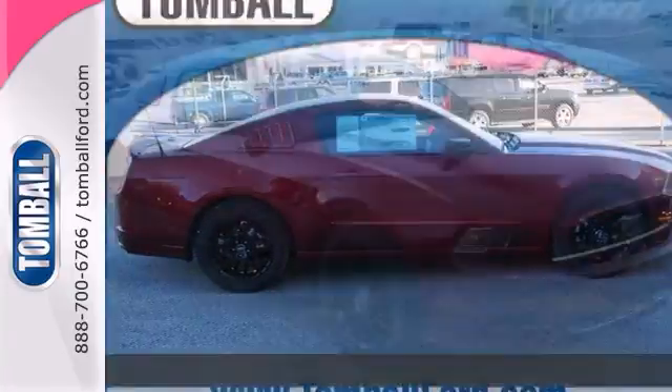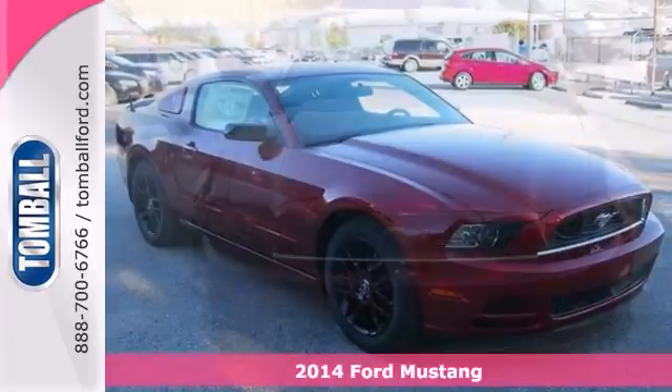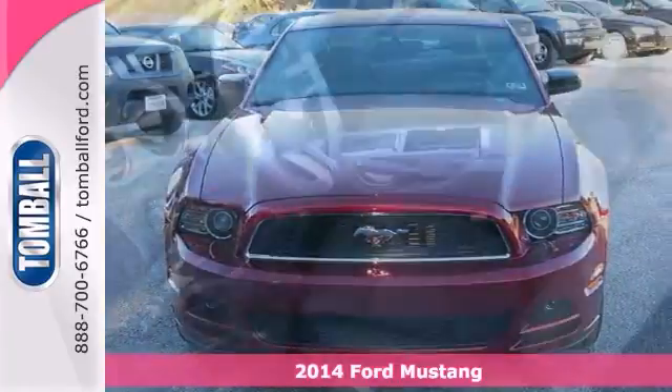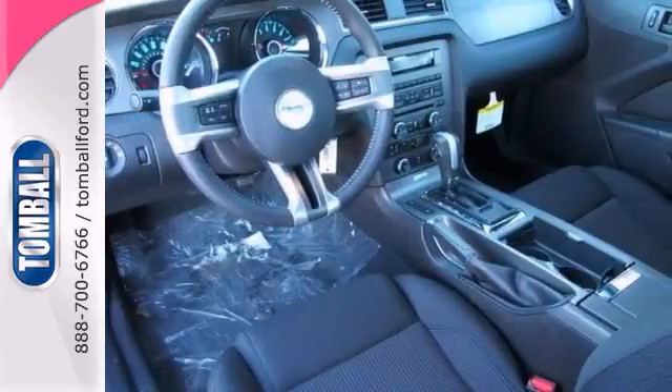Set your sights on this red 2014 Ford Mustang. Relax on the road with safety features like anti-lock brakes and stability control, and give yourself more room with a fold-down rear seat.